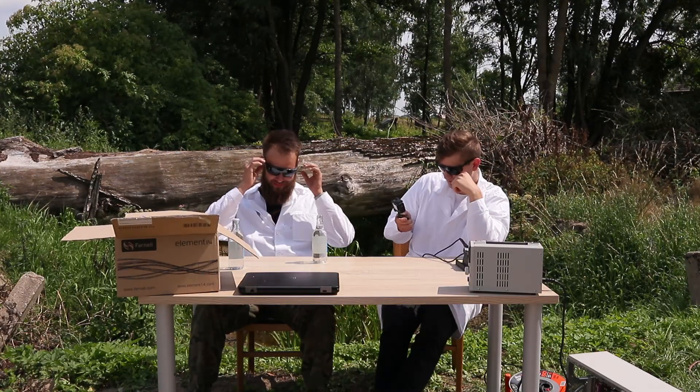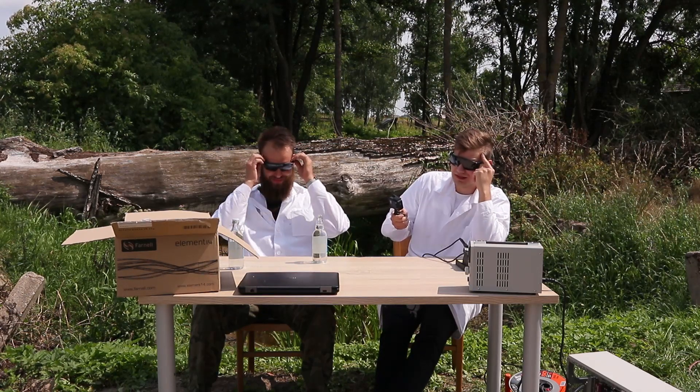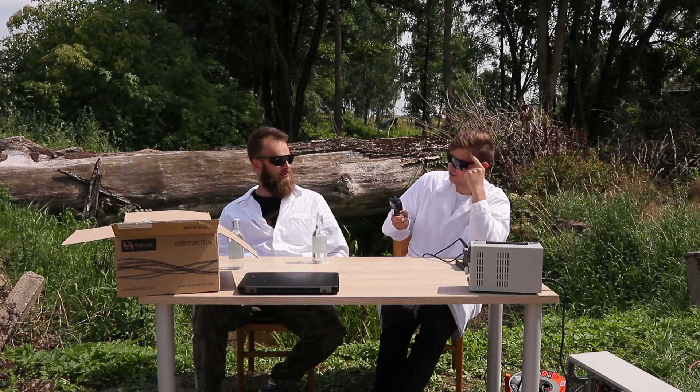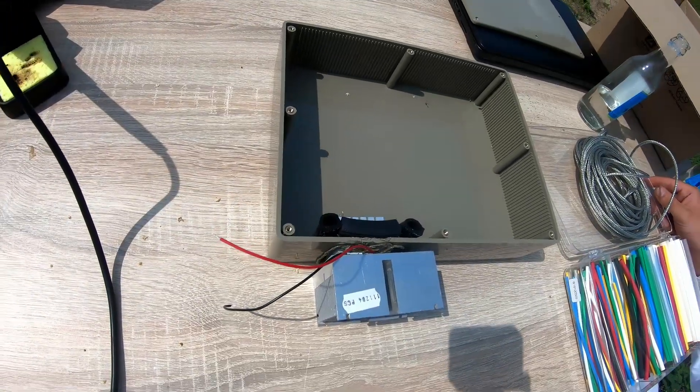Do you like warm soda? No. So what? Let's build a fridge in the forest. I think it's a good idea. So we have a small prototype of our fridge here.